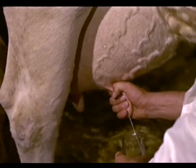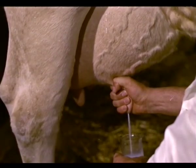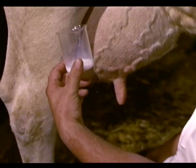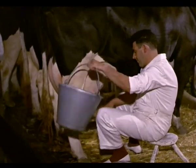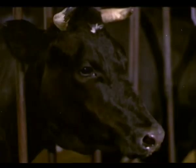Conviene empezar ordeñando uno o dos chorros de cada pezón en una copa o vaso, para comprobar si la leche tiene coágulos. Si los tiene, indica que la vaca puede tener mastitis y conviene ordeñarla a la última. Si no, debe ordeñarse enseguida.